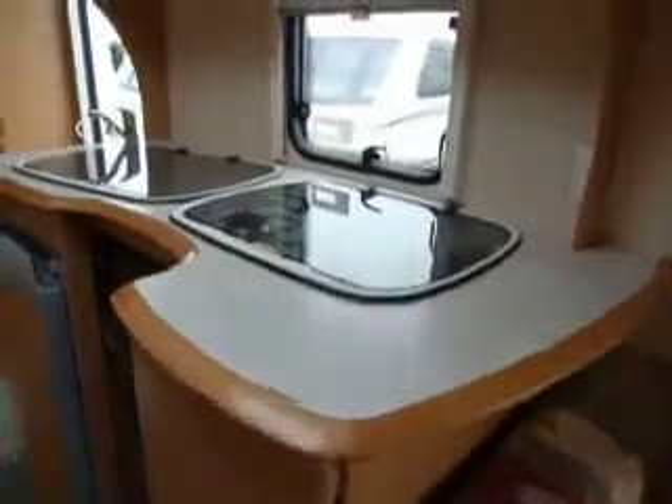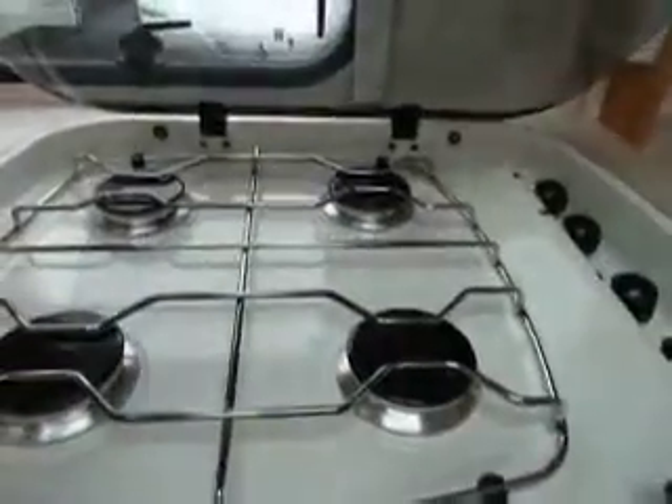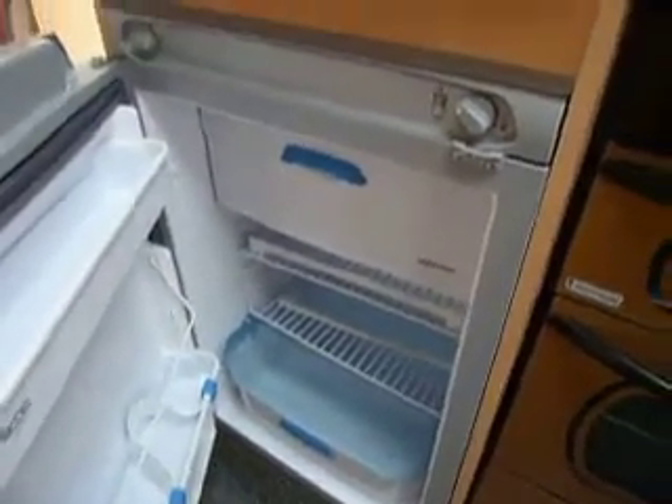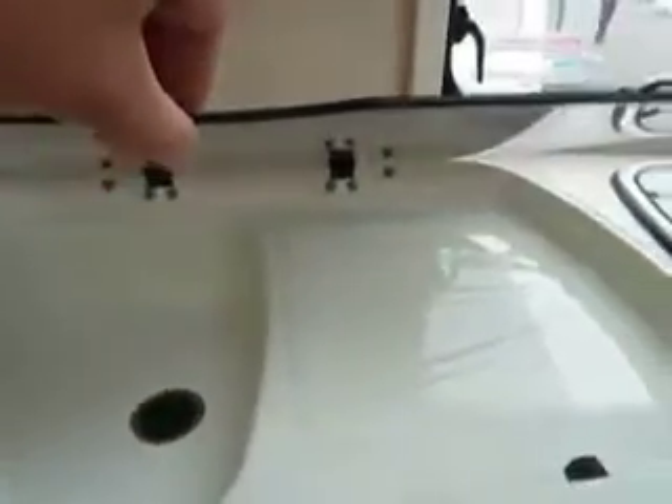In the centre of the caravan we have the kitchen area. This comprises of a four ring gas hob, oven with grill, and a large fridge with ice box and salad cooling box at the bottom. The sink also is quite large with a separate drainer, and on the opposite side we have a toilet, shower and vanity wash basin.